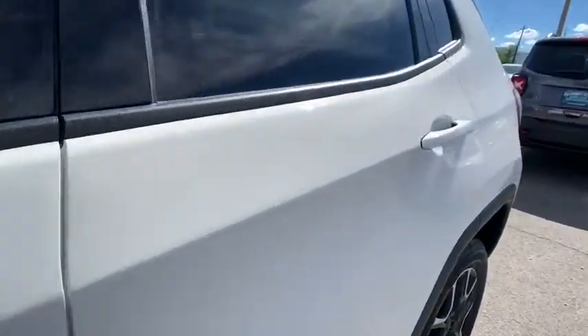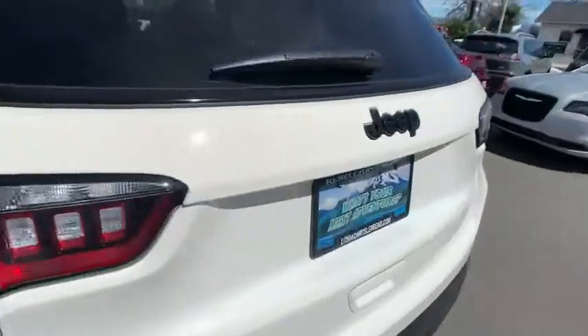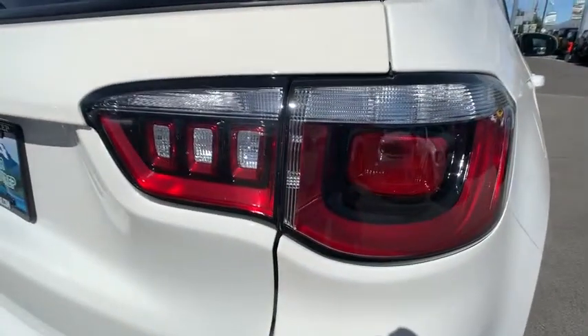AM FM stereo radio, rear defrost, electronic stability control, power door locks, child safety locks, passenger airbag, trip computer.